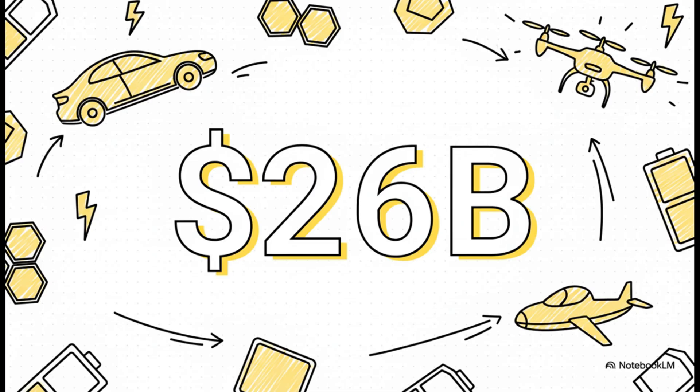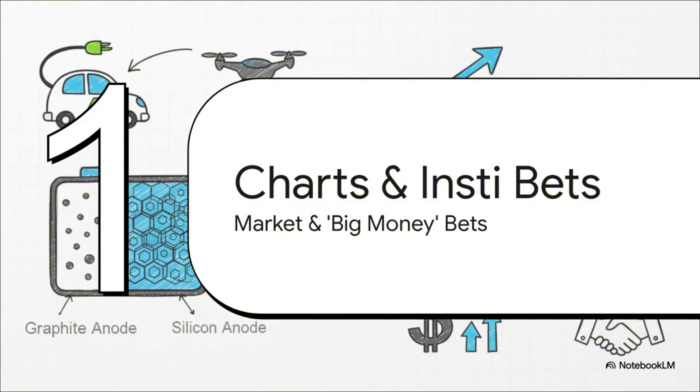Now for the big one — the number that gets everyone excited. Some of the most bullish analysts are projecting that Ampryous, based on its tech and its market, could hit a market cap of $26 billion by 2030. From where it is today, that's a potential 16x return on your investment. That is an absolutely incredible forecast.